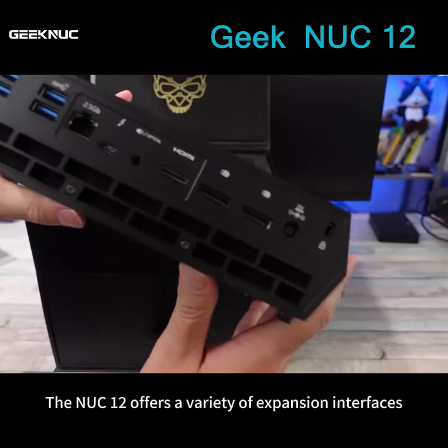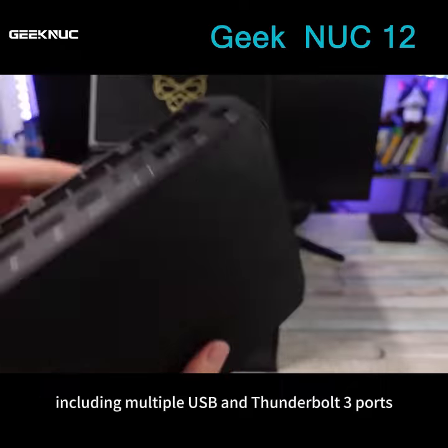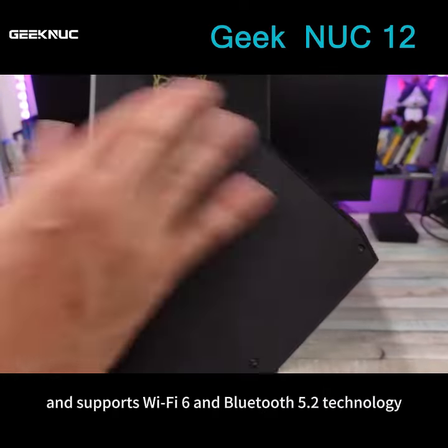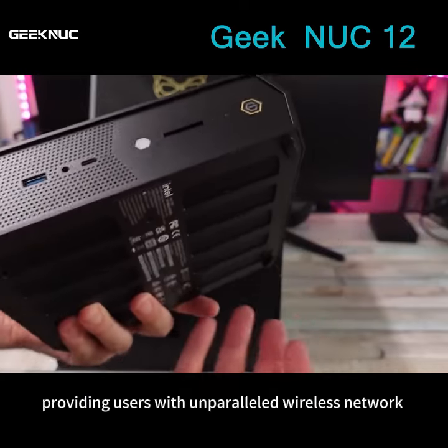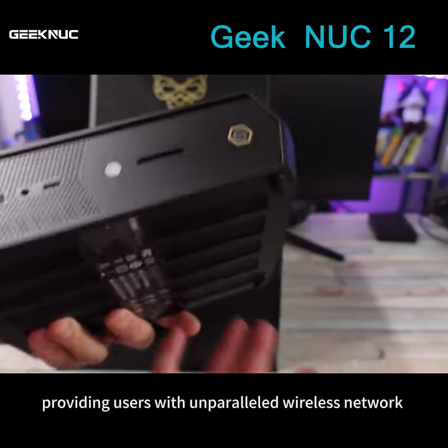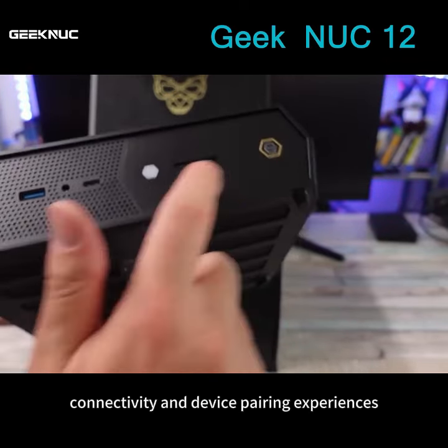The NUC 12 offers a variety of expansion interfaces, including multiple USB and Thunderbolt 3 ports, and supports Wi-Fi 6 and Bluetooth 5.2 technology, providing users with unparalleled wireless network connectivity and device pairing experiences.